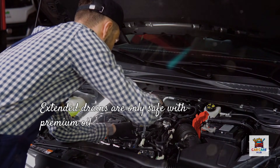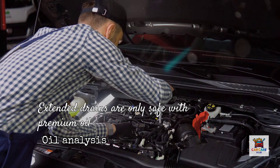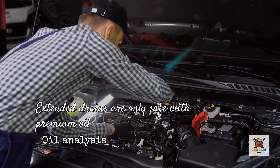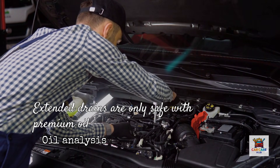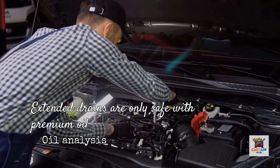In real-world terms, that validates extended drain intervals when combined with oil analysis. But here's the critical point: extended drains are only safe with premium oil, proper filtration, and regular monitoring. Don't just dump in any oil and forget about it for 25,000 miles. Amsoil's extended drain recommendations assume you're using their oil and following their protocols.